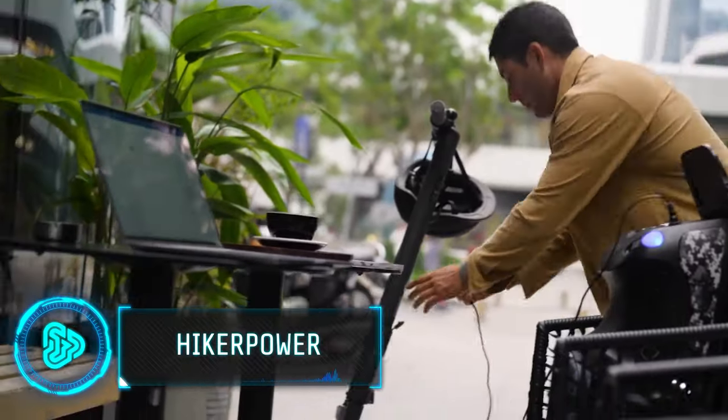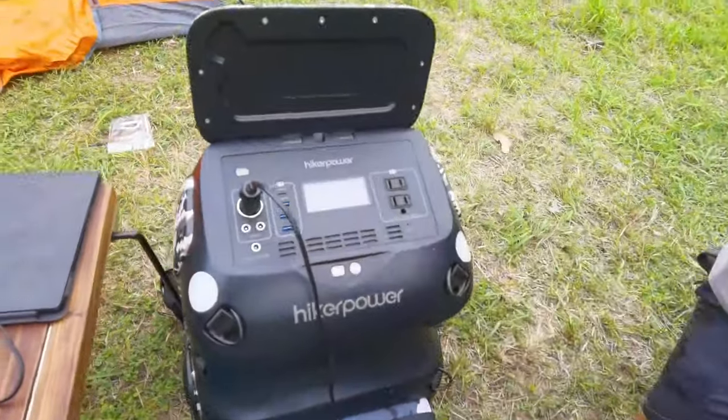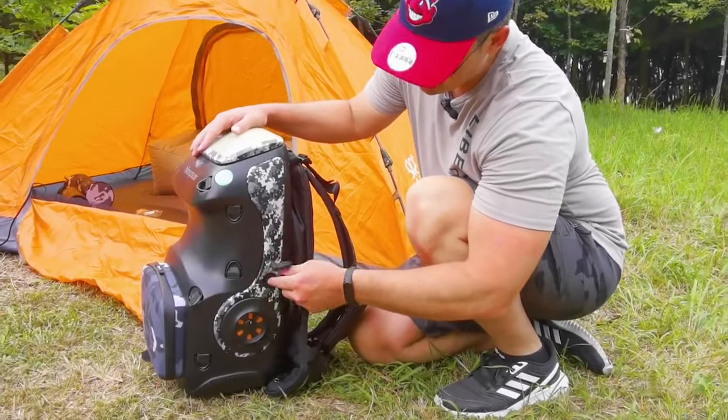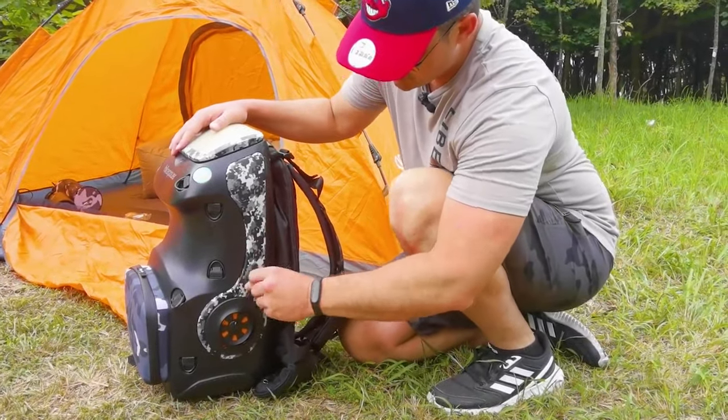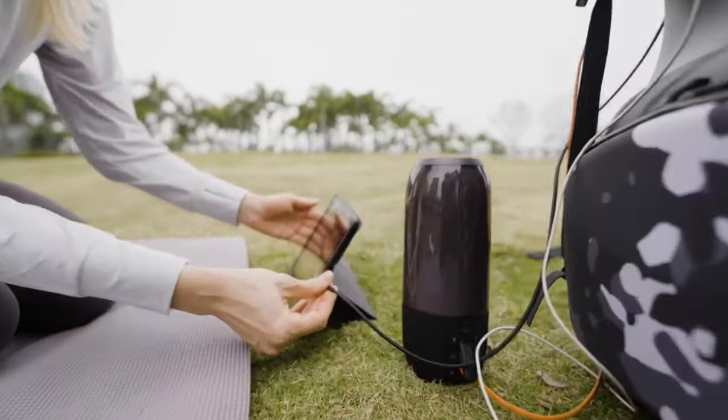HiKaPower offers a backpack and a power source in one, catering to the needs of modern campers who bring electronic devices into the wilderness. It packs a 600 watt-hours lithium-ion battery with 1000 watt max output and multiple ports for charging devices.